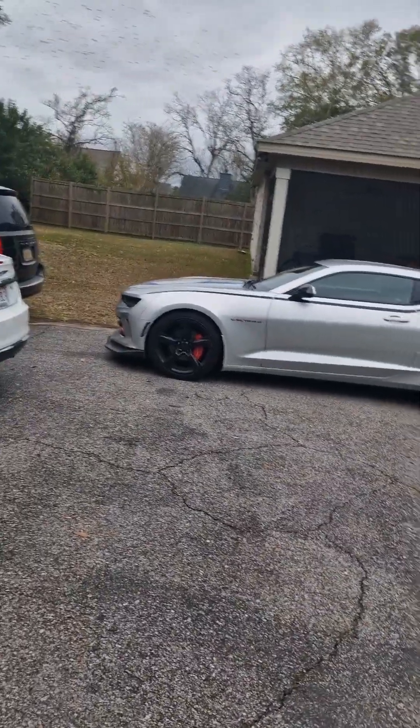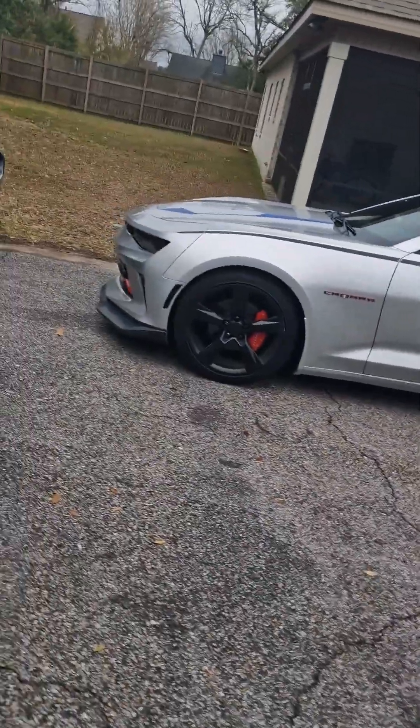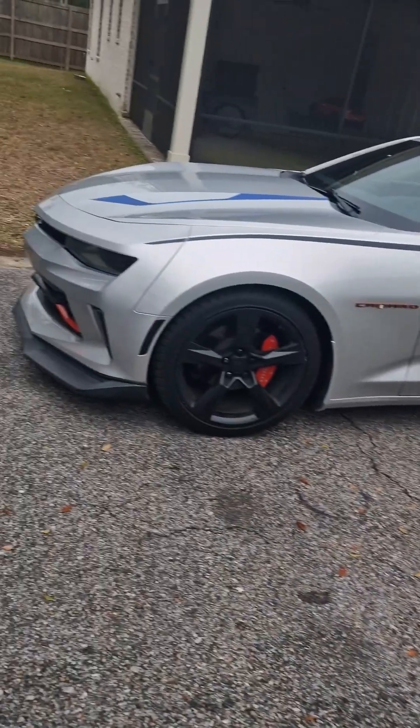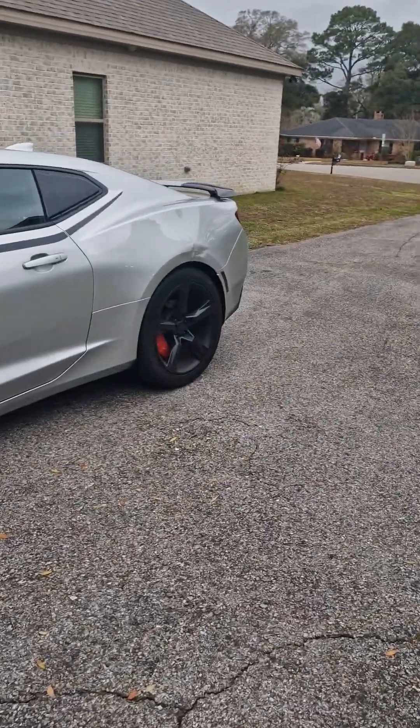YouTube, what's good? I'm back with another video. It's a little short video for y'all — real quick, five things I love about my car. You can see it's not a ZL1 or anything crazy, so this video is gonna pretty much just be five things I love about my daily driver.